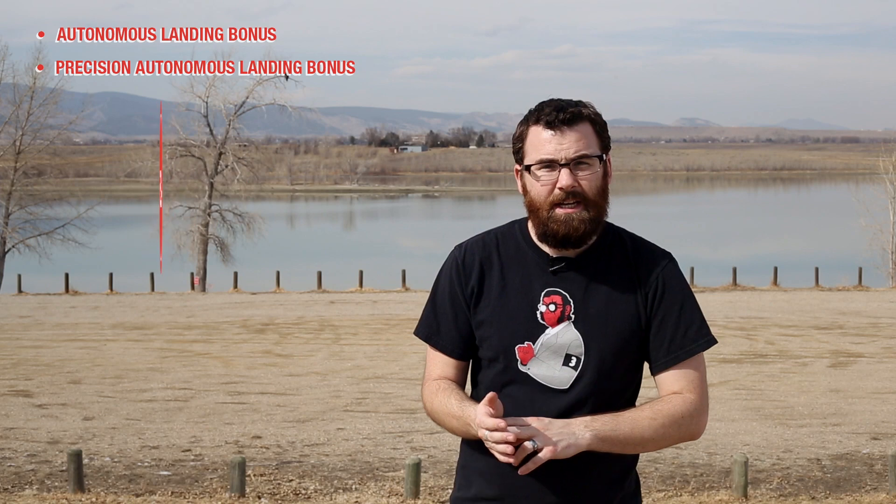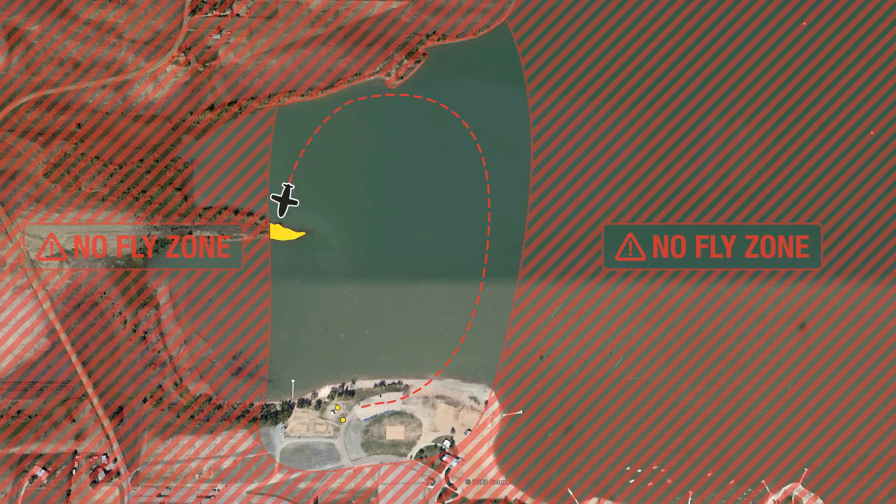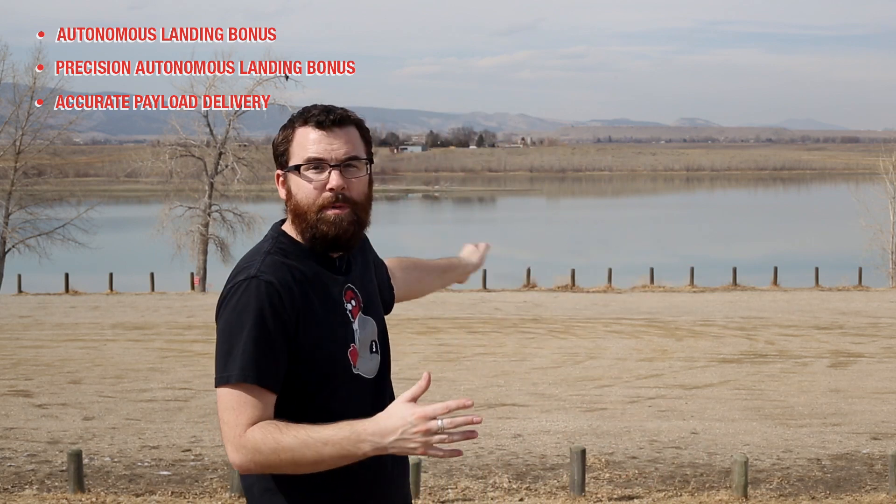As with the ground section, we do have a couple of bonuses you can hit. Autonomous landing is a bonus, and autonomous landing within the first half of the landing zone will have a bonus attached to it. We also have a very interesting bonus this year — a drop. On the peninsula, at the last tip of it, if you can drop a tennis ball and hit the land, you will get a bonus. These bonuses will stick with you regardless of whether you complete the run or not. So theoretically, if you take off, go straight to the peninsula, make a successful drop, and then crash, you will still get the bonus points for that successful drop.